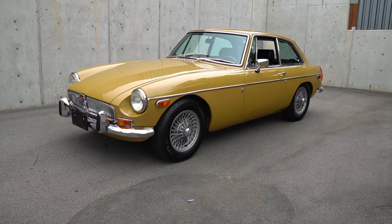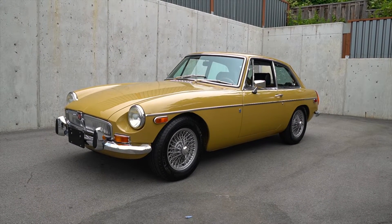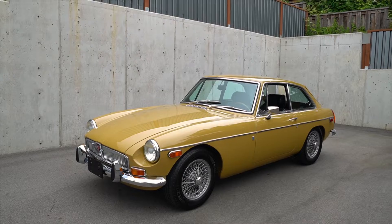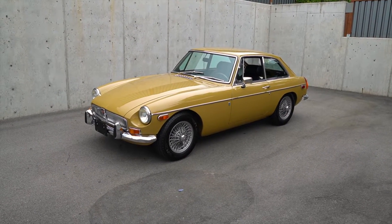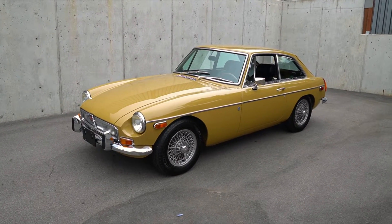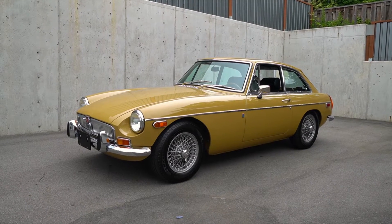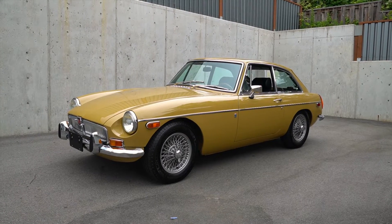Hello everybody, it's Joel and Tim from Silver Arrow Cars, and we're here with another no-reserve auction. This is our 1972 MGB GT, powered by its original 1.8 liter carbureted inline four with a four-speed manual transmission. Normally we wouldn't do an MGB — we've had maybe one ever in all of our sales, and so far on Bring a Trailer we're somewhere in the neighborhood of 175.